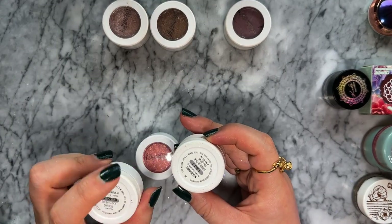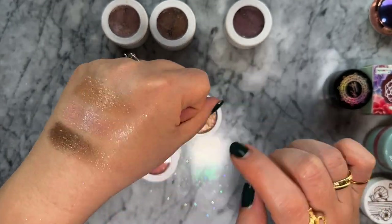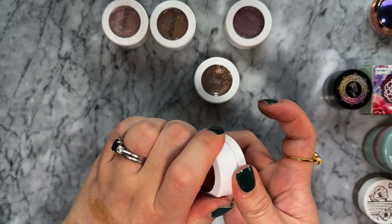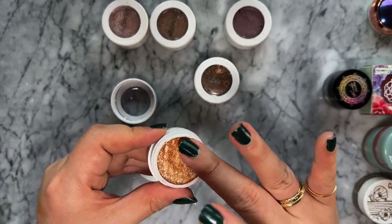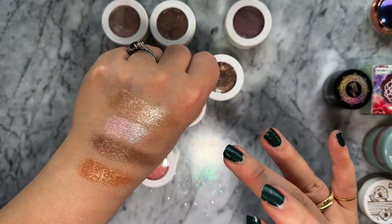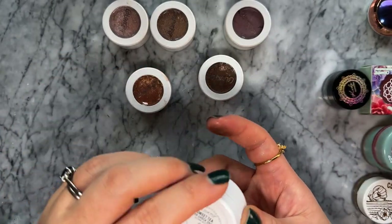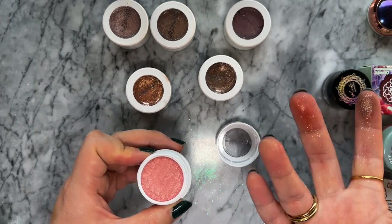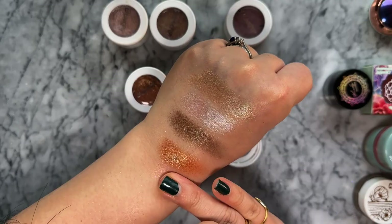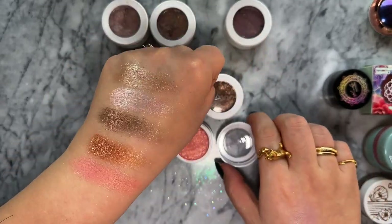I also like Lightning Bug, which is a metallic copper with silver sparkles throughout - a really good coppery shade. There's also a very gorgeous bronzy shade with pink and blue glitters, really really pretty. The final Super Shock shade is called Sweetie - a coral pink with a slightly gold shift.